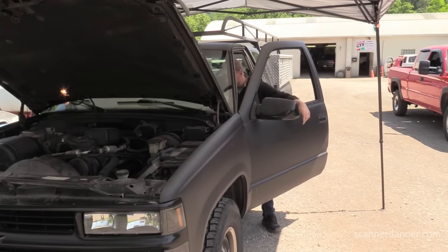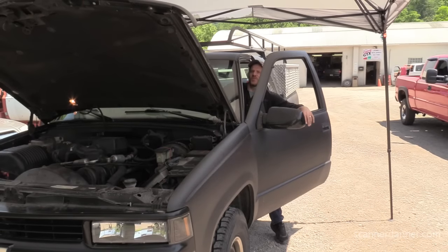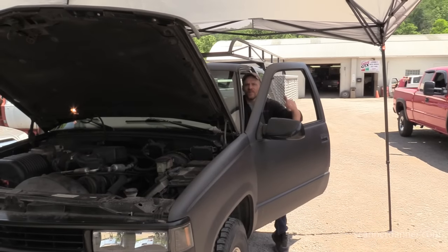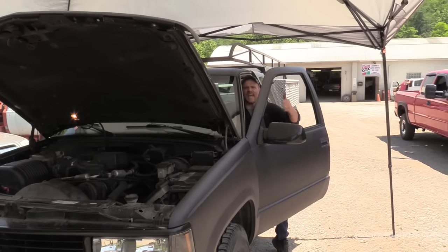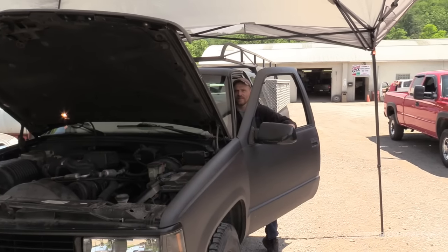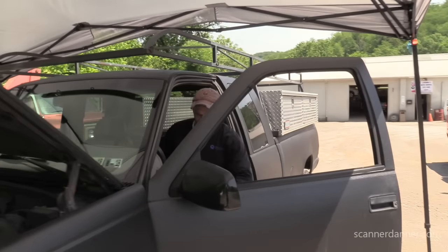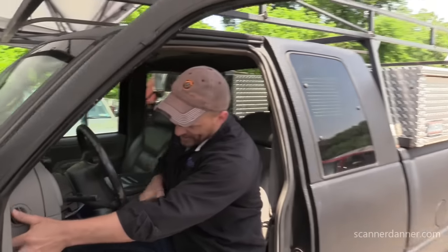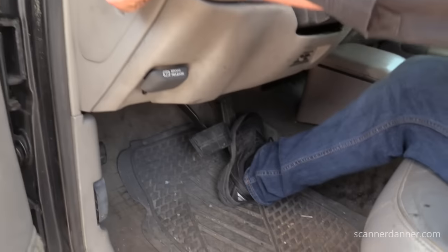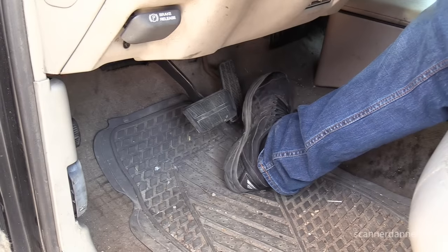It starts up okay. I do have a check engine light on — didn't scan it yet. Listen to it when I step into the throttle. When you hear popping through the intake, I want you to get a shot of my foot on the gas pedal so you can see the delay in the way this thing revs. Watch again.